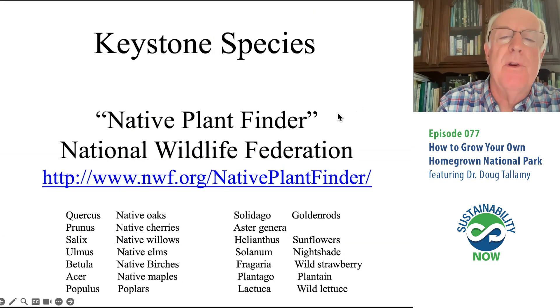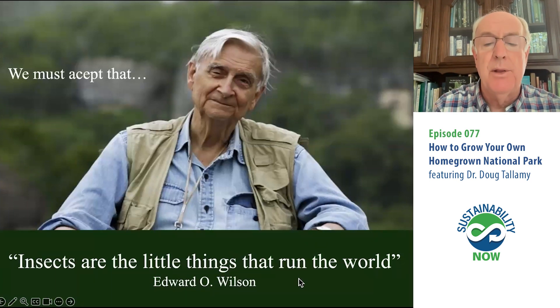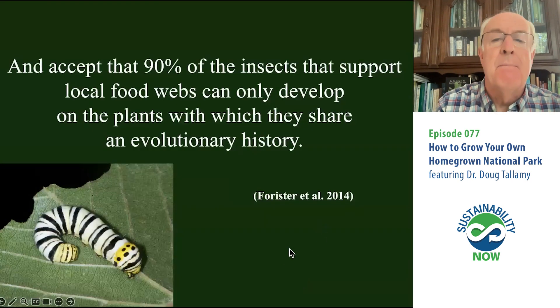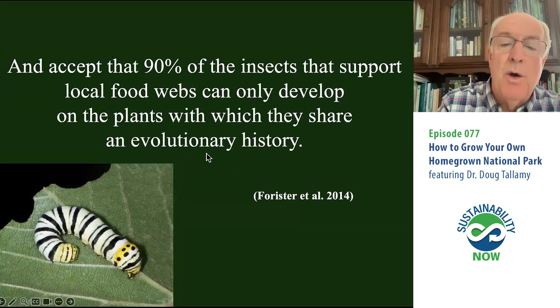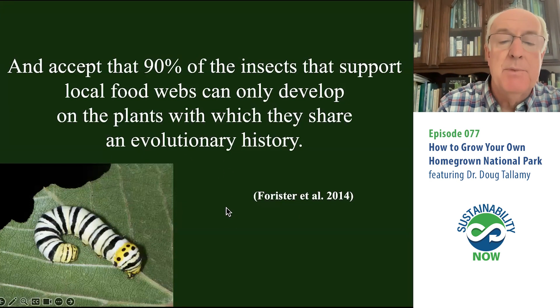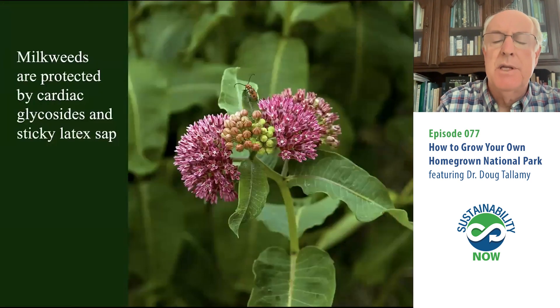How do you find out what the keystone plants are where you live? Go to Native Plant Finder on the National Wildlife Federation website. Put in your zip code and the ranked list of the most important woody and herbaceous plant genera in your county will pop up. We also have to remember what E.O. Wilson told us — insects are the little things that run the world, and if they disappear, lots of very nasty things will happen. And 90% of those insects that eat plants are host plant specialists — they can only eat particular plants for which they have adaptations that allow them to get around plant defenses.